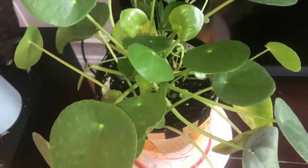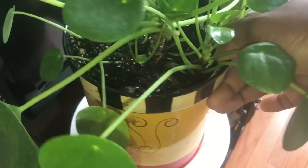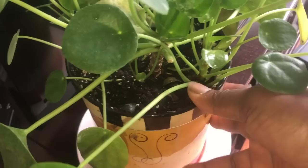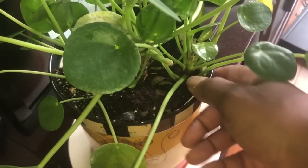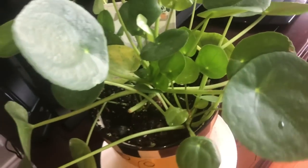Over here — let me check the name — pilea peperomioides. I noticed it was getting dying-back leaves so I repotted it today, separated it, pulled off some of the pups, and placed it in this container. The plant I showed earlier whose name I didn't know was originally in this container, so I moved it out and placed the pilea in here. This one likes to be kept moist, so I'll try to keep it moist but not wet.